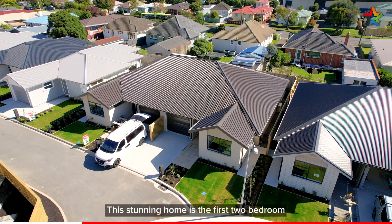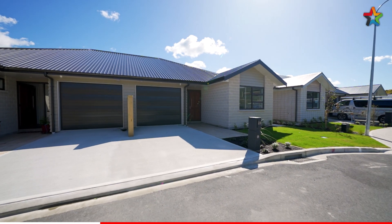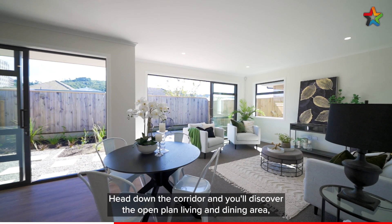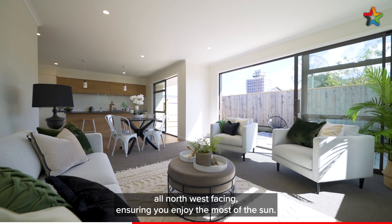This stunning home is the first two-bedroom home to be completed at Van Bale Place. Head down the corridor and you will discover the open plan living and dining area, all north-west facing, ensuring you enjoy the most of the sun.